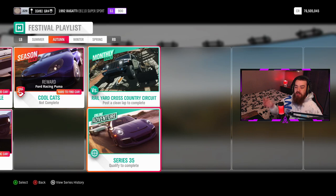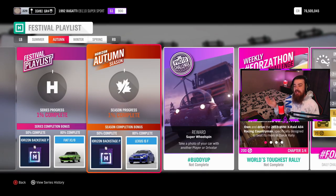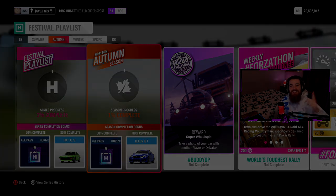You also have the monthly rivals and the online adventures. Let me know what you think of this festival playlist in the autumn season, and I will see you guys on tomorrow's video which will be an absolute banger. Thank you guys for watching and I'll see you soon.